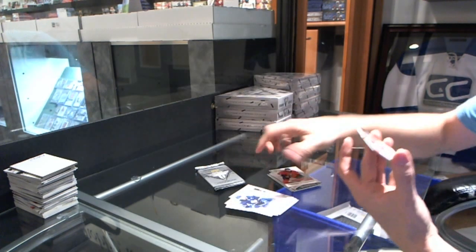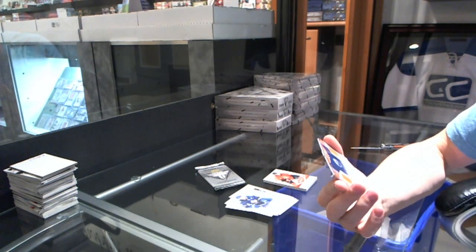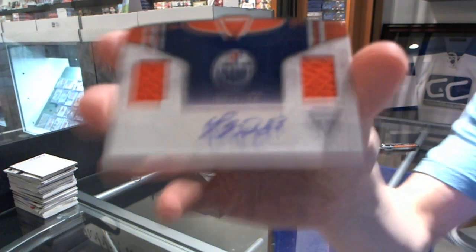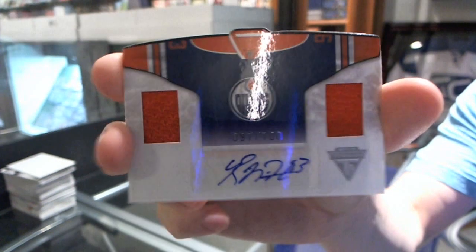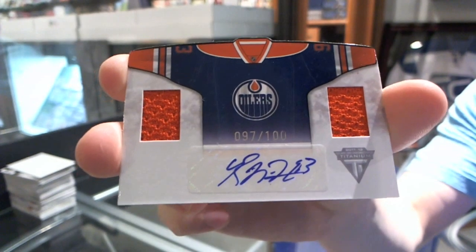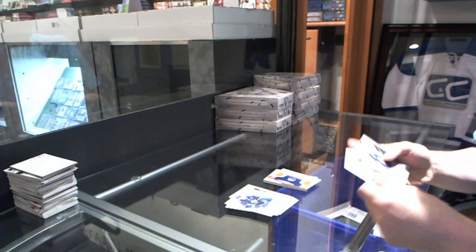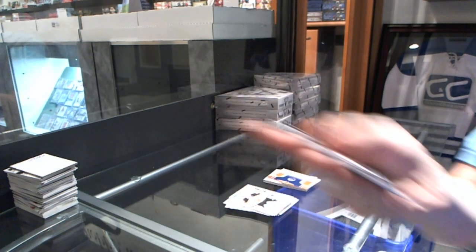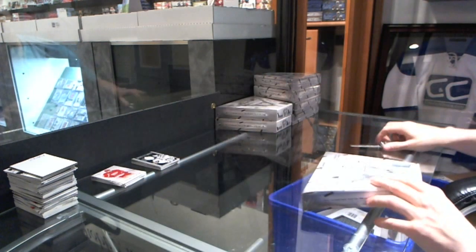And we've got a home sweater dual jersey and autograph, number 97 of 100 for the Edmonton Oilers — the Nuge, Ryan Nugent Hopkins. And we've got a Game Gear jersey for the LA Kings, Jonathan Quick. Box two.